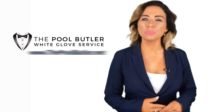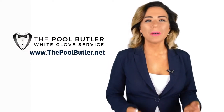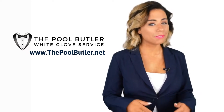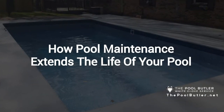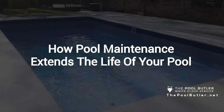Hi, welcome back to the Pool Butler YouTube channel. In this video, we're going to spotlight one of our most recent blog posts. So, without further ado, Robert, take it away. Thanks, Jennifer, and thank you for watching our video about how pool maintenance extends the life of your pool.